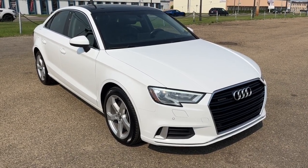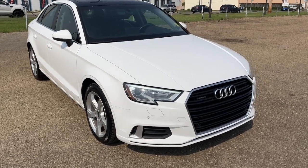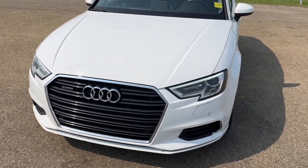Hey, it's Noe here at Freedom Ford showing this 2019 Audi A3 45 Comfort. This vehicle is all-wheel drive and it comes equipped with a two-liter four-cylinder motor and a seven-speed automatic transmission.